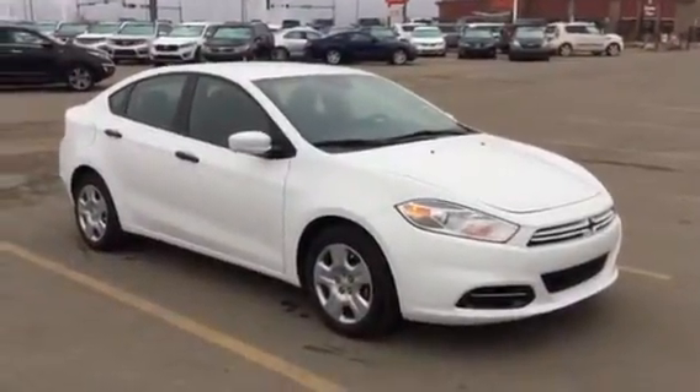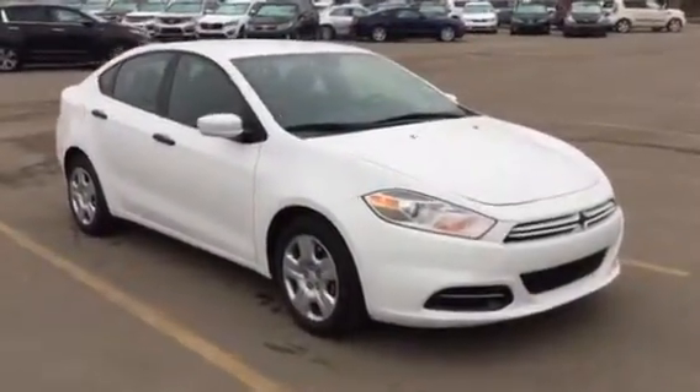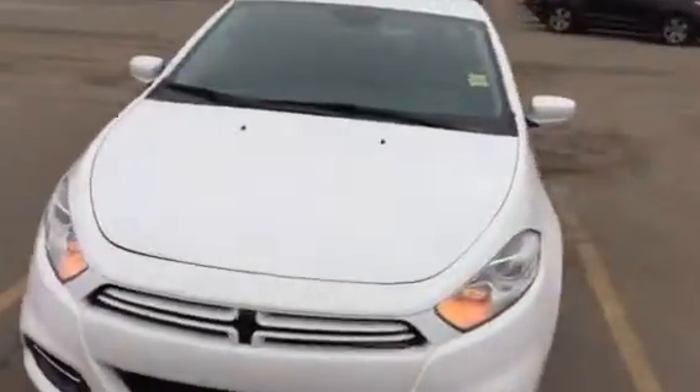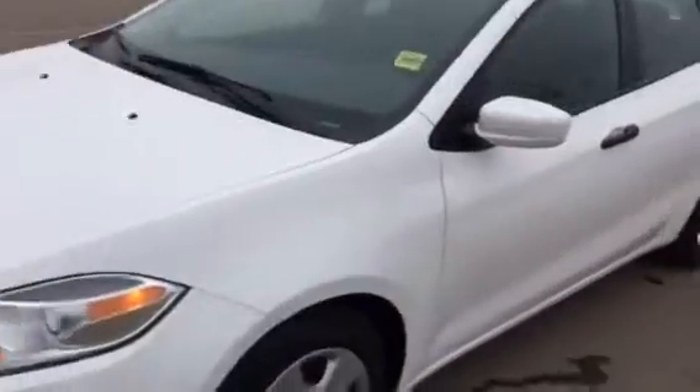Hi Matt, this is Russell Everett from Sherwood Kia. I'm just gonna shoot you a quick video walk around of this beautiful 2013 Dodge Dart. As you can see, the body is in great condition — no dents or scratches or nothing like that.